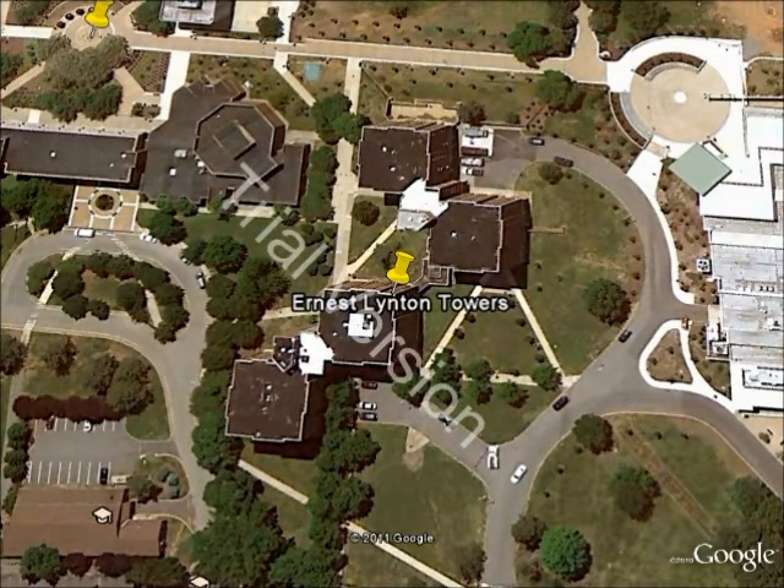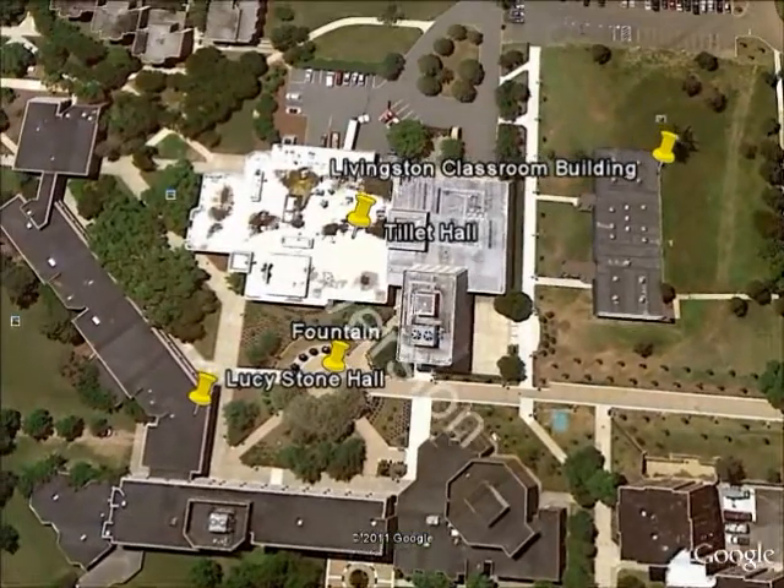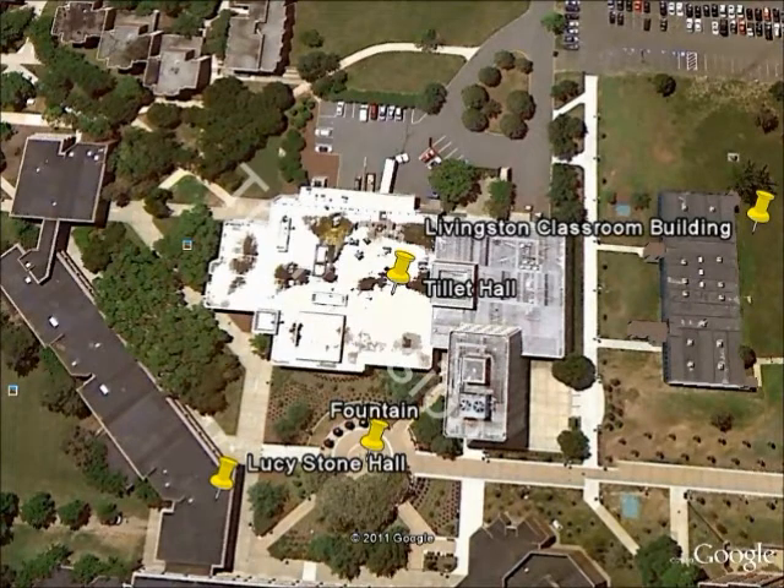There's a lot more people there, so it's a louder residence hall if you're looking for a lot going on. It's very close to a lot. There's the Tillett Hall dining hall, which is also a classroom building, but it is mostly known as the dining hall on Livingston campus.